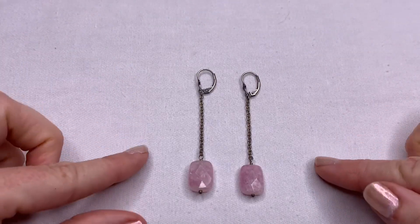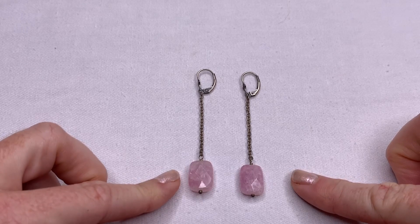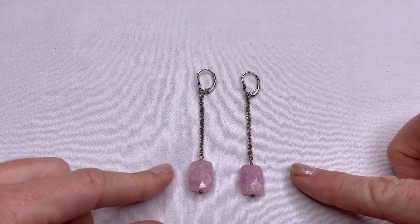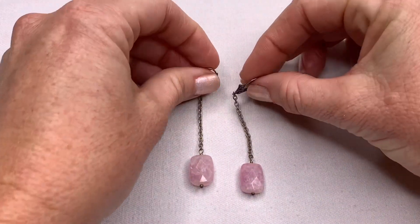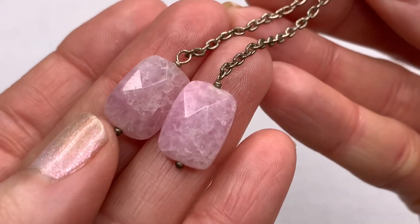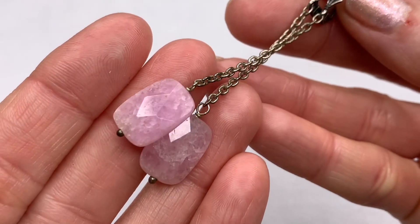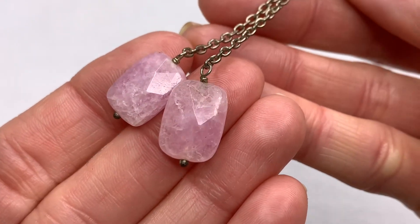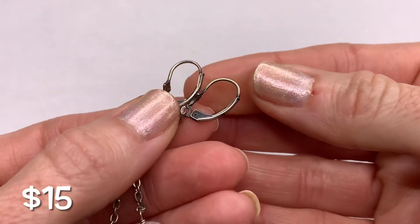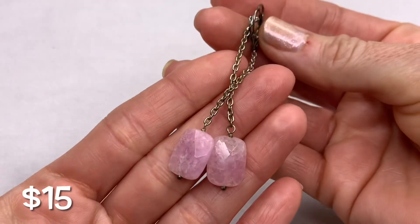Next we have a pair of sterling silver earrings. I tested the stones with my Presidium gem tester and I'm not quite sure which stone they are — it was registering high up in the jadeite/spinel range, so it could be pink jade, but it was also registering at the beginning of topaz. So it could be a pink topaz, maybe raspberry topaz, or pink jade. They're marked 925 on the back — cute little drops.